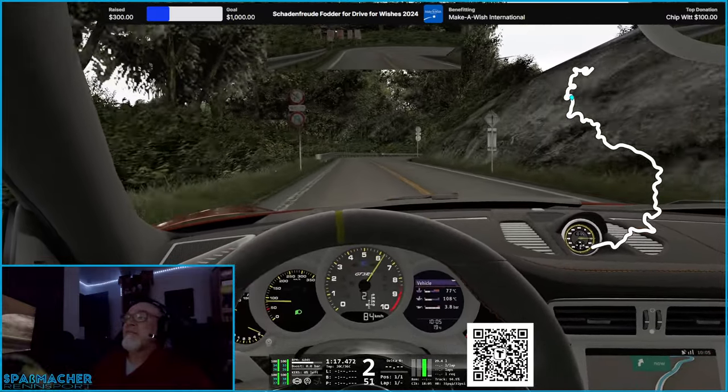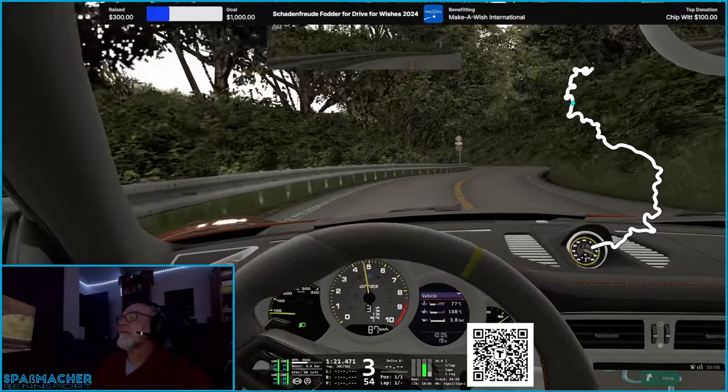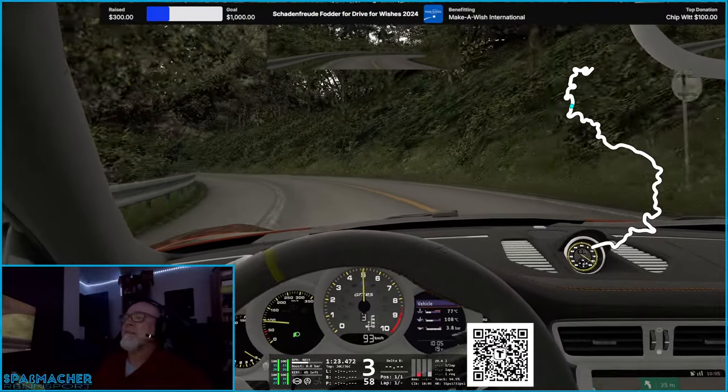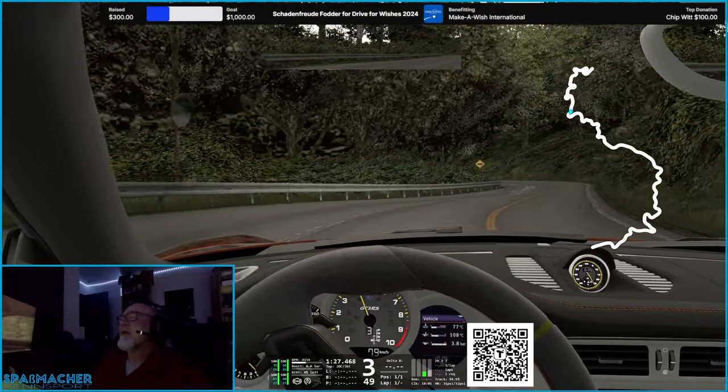I didn't mess with the time for this one, so I'm driving it — it's actually 10 a.m. Japan time. And it's overcast.